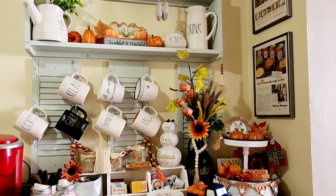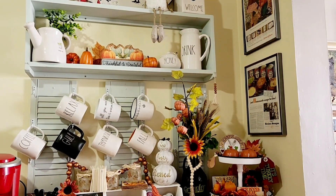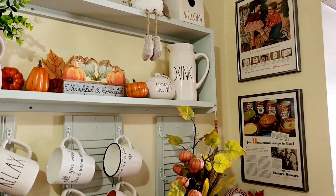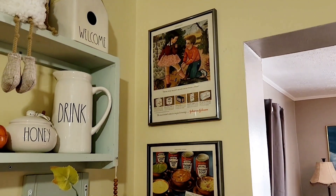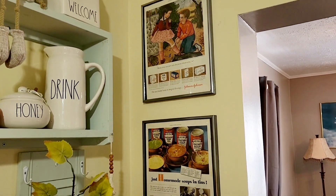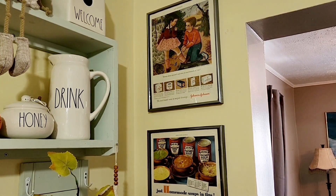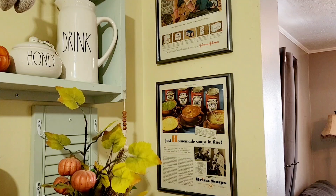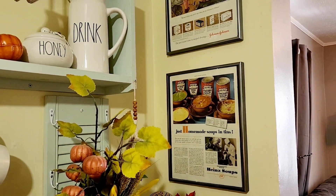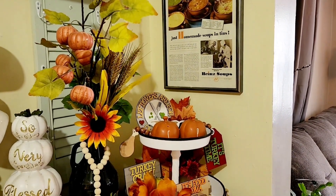I also have just a few pumpkins and a little sign up on the shelf above my mug hanging racks. I'm going to move in and give you a little bit closer look. Both these pictures are advertising pages from old 1950s edition Ladies' Home Journal magazine. Those are absolutely adorable and they are one of my favorite items that I own. At the end of this coffee bar on this little wall is a perfect place for them.